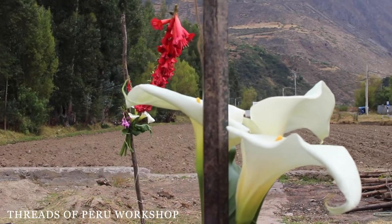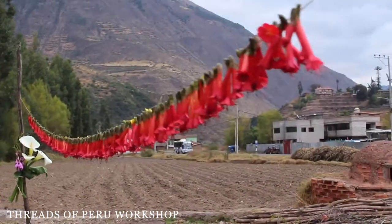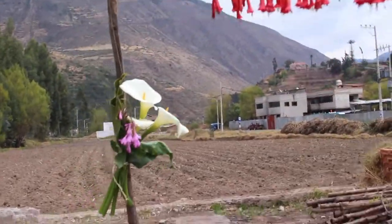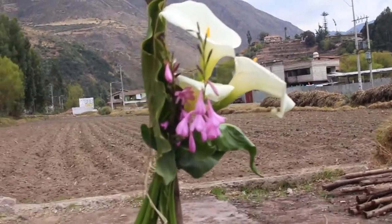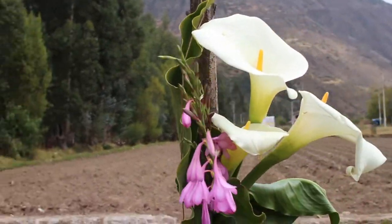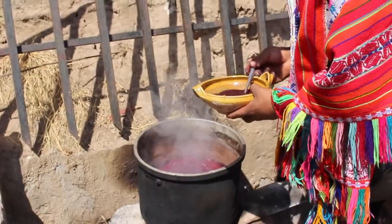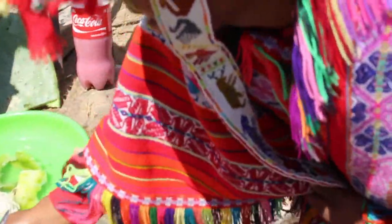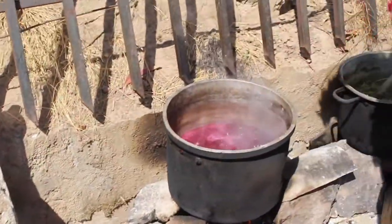We actually had the pleasure of not just one, but two dye workshops done through Threads of Peru. It was so incredible — they had a ceremony for us to walk into their village to watch the hand dyeing. Oh, look at the colors in the bowl! He put just two spoons because we don't have too much fiber.